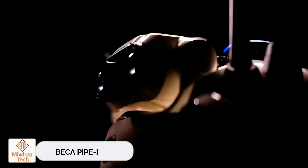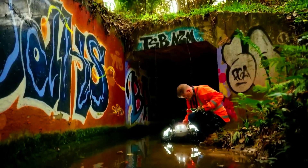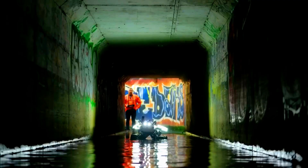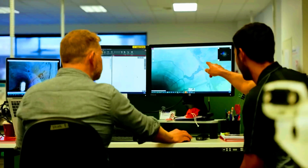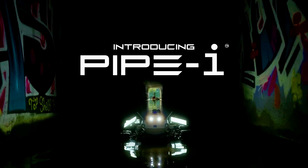Beka PipeEye. Engineers from the New Zealand company Beka were asked to inspect a conduit that ran under a busy highway and was badly damaged. For safety reasons, using a robot made sense, but none of the market options met their needs, so they decided to build their own. Meet PipeEye, a six-wheeled robot resembling a mini lunar rover.